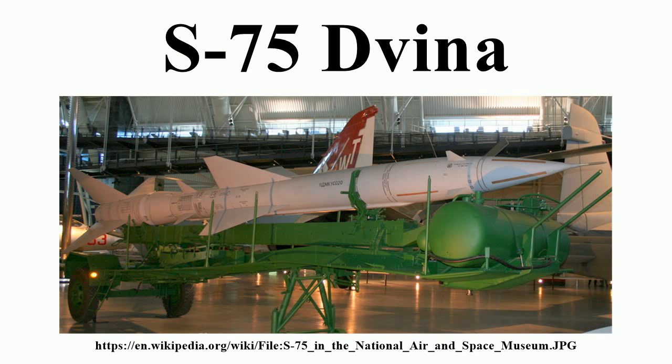While the shooting down of Francis Gary Powers' U-2 in 1960 is the first publicized success for the S-75, the first aircraft actually shot down by the S-75 was a Taiwanese Martin RB-57D Canberra high-altitude reconnaissance aircraft. The aircraft was hit by a Chinese-operated S-75 site near Beijing on October 7, 1959.